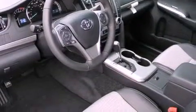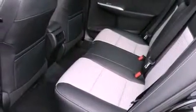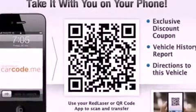Its top features include a navigation system, a power sunroof, a low-tire pressure indicator, satellite radio, aluminum wheels, and traction control and stability control systems.